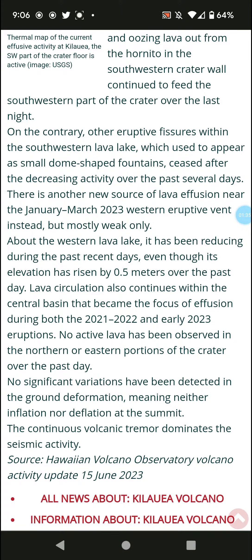Lava circulation continues within the central basin, which became the focus of effusion during both the 2020 to early 2023 eruptions. No active lava has been observed in the northern or eastern portions of the crater over the past day.